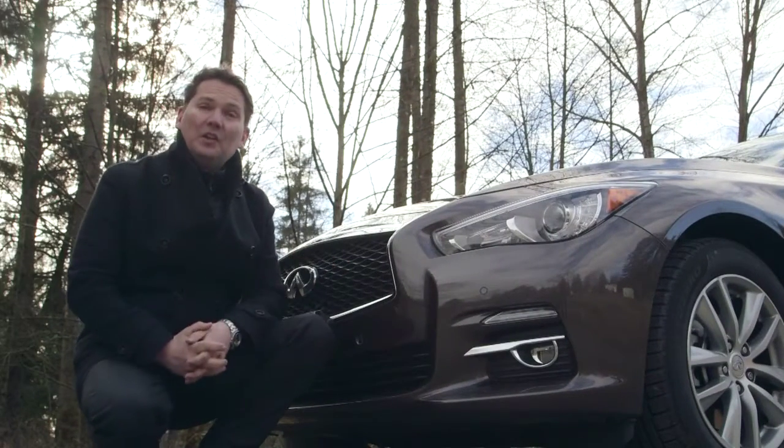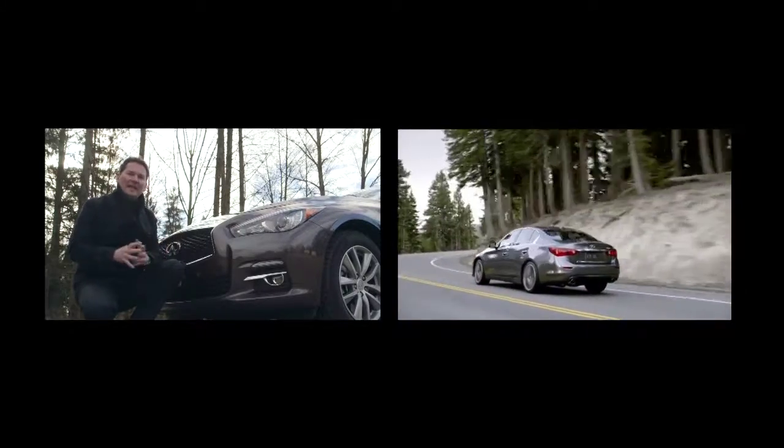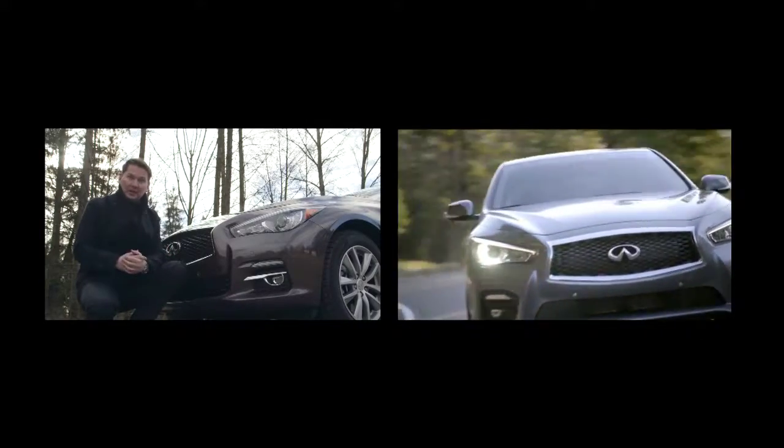The front end of the Infiniti Q50 is aggressive looking and has more than a passing resemblance to the new Lexus IS. The back of the car is a little bit more flowing and elegant looking. The main competitor for this car is probably the Lexus IS, but Infiniti would like BMW, Audi, and Mercedes owners to consider their new car.